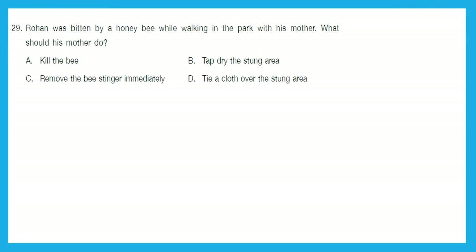Question 29: Rohan was bitten by a honeybee while walking in the park with his mother. What should his mother do? Kill the bee? No, that won't help Rohan. Pat dry the stung area? No. Remove the bee stinger immediately, or tie a cloth over the stung area? The right action is to remove the bee stinger immediately so that Rohan can start healing. Option C is the right answer.